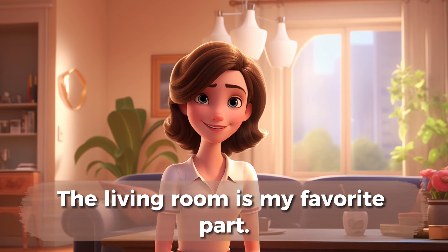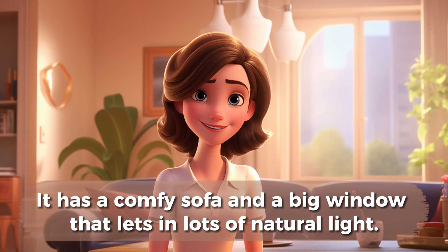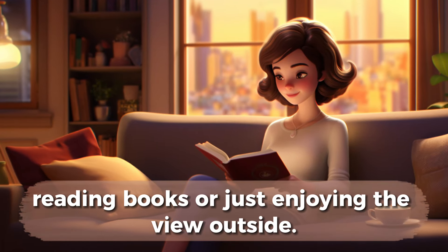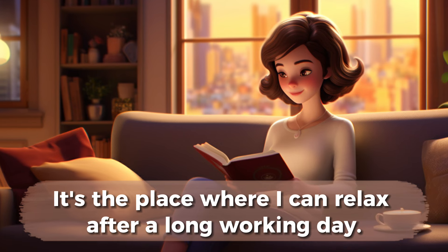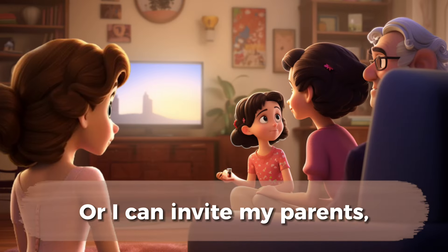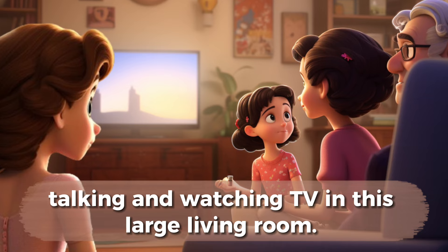The living room is my favorite part. It has a comfy sofa and a big window that lets in lots of natural light. I spend evenings there, reading books or just enjoying the view outside. It's the place where I can relax after a long working day. Or I can invite my parents and my friends to my home and we can play together, talking and watching TV in this large living room.